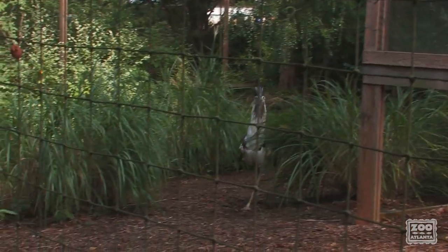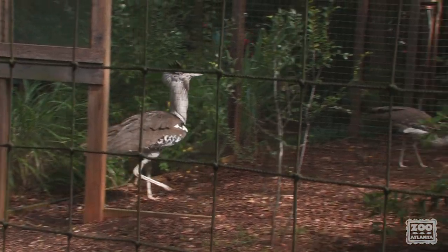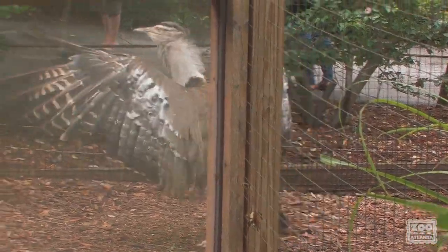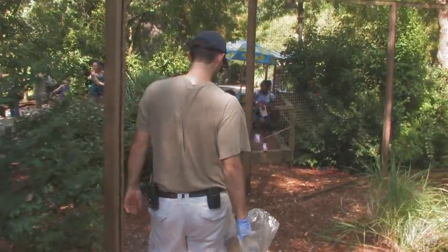Both of our birds will shift into a secondary yard. The keeper simply steps into the doorway and asks the birds to shift. At this point, keepers can lock them into a separate yard where they are still easily viewed.